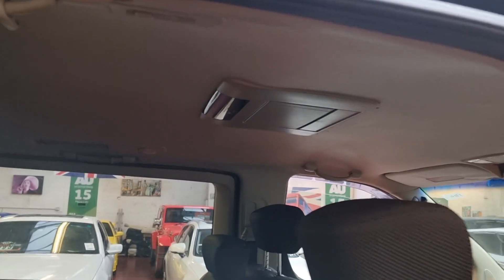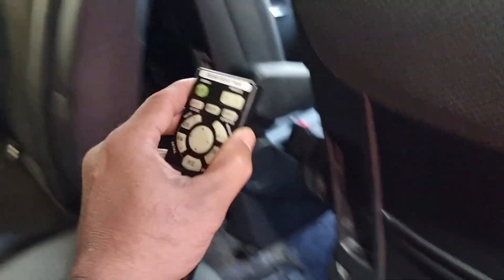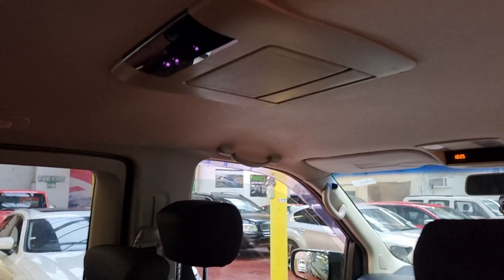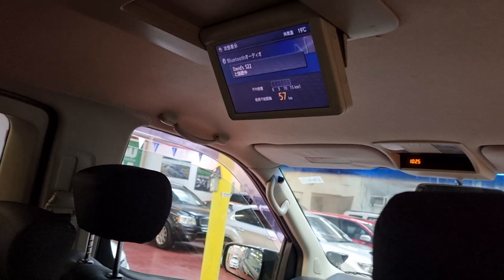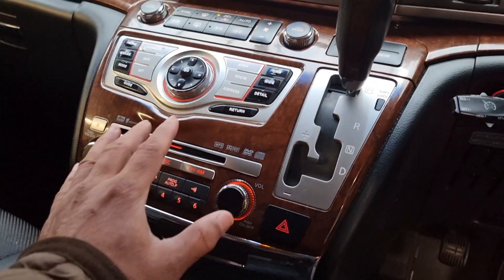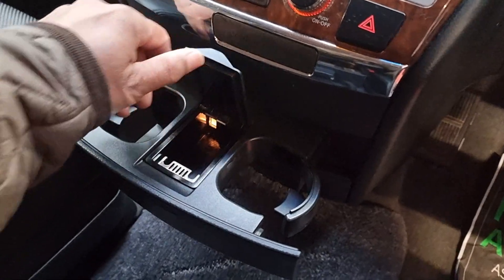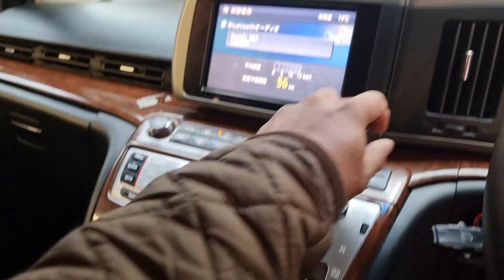Next I'll show you the roof mount DVD screen, which you can open with this button here — there you go, that's all working. There are a couple of cup holders up there. This is a non-smoker and pet-free car, quite nice and clean.